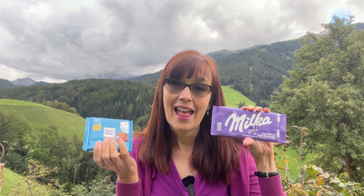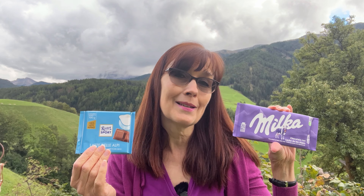Hello and welcome to a very special chocolate taste test video today. I'm sitting here in the Italian Alps with some alpine cows and their cowbells ringing on the mountains behind me, and I'm going to be tasting two types of milk chocolate that is made with alpine milk.